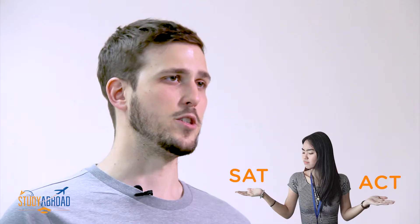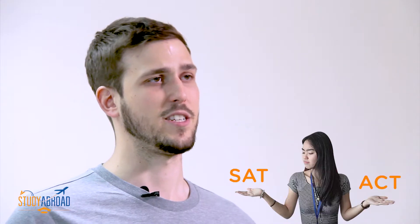What is really most important is to figure out which test is the best test for you. These tests are mostly the same; however, there are a few important small differences between them.